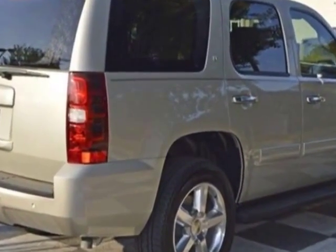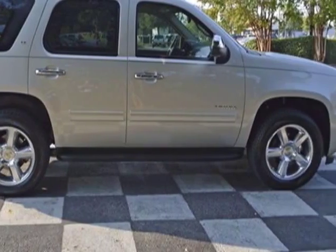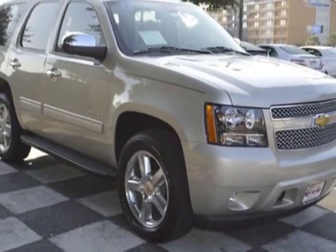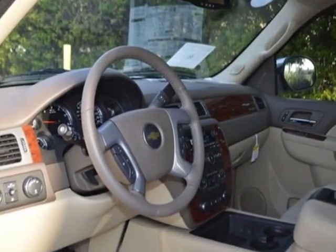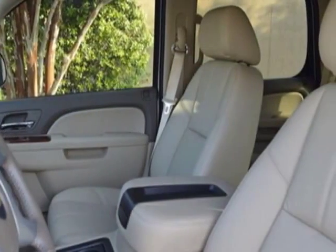Another great feature is that this vehicle uses flex fuel. Additional options for this vehicle include the light cashmere or dark cashmere custom leather-appointed seat trim, second row bucket with leather-appointed seating, reclining sunroof, power tilt sliding, rear axle 3.42 ratio.